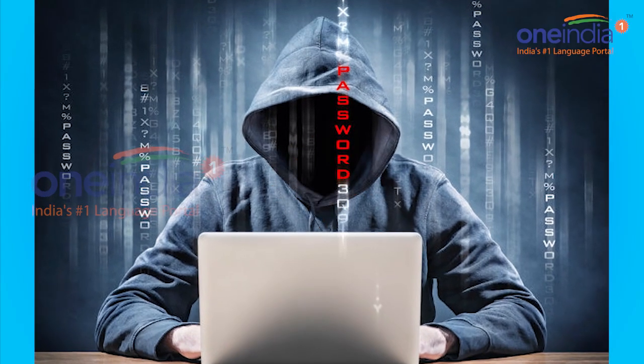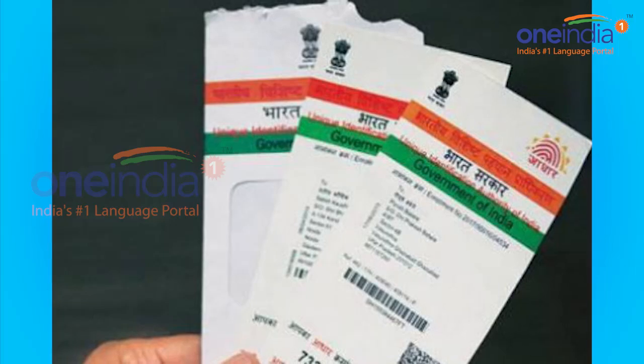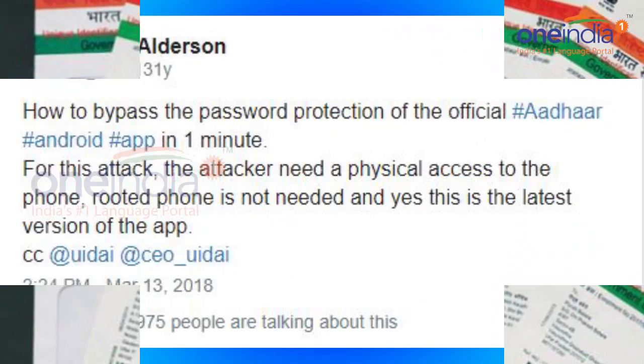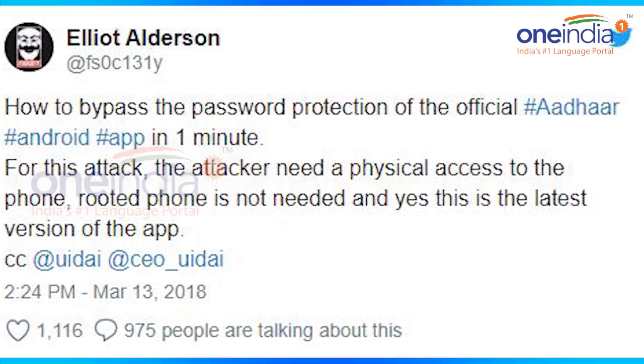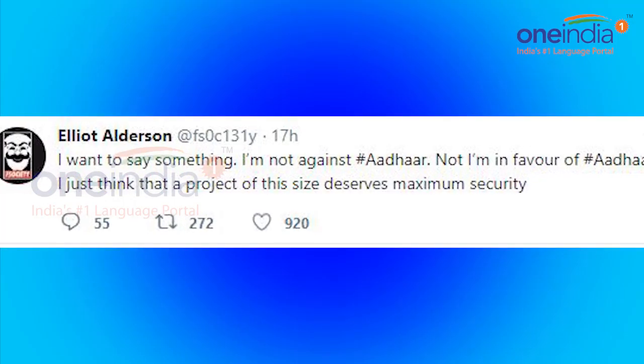Hello and welcome to OneIndia News. French cybersecurity expert, who goes by the alias Elliot Elderson, who hacked into the Aadhaar Android app earlier in January, has now posted a video online detailing how to crack into the app in just over a minute.